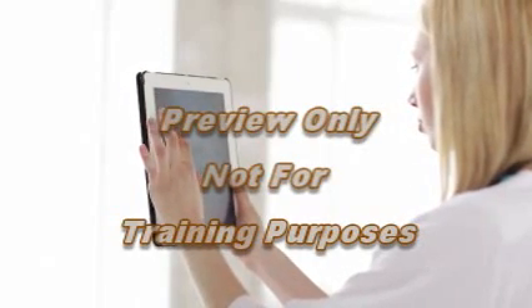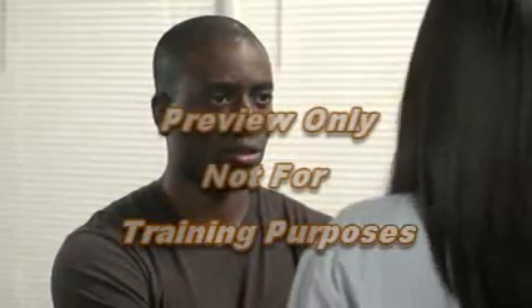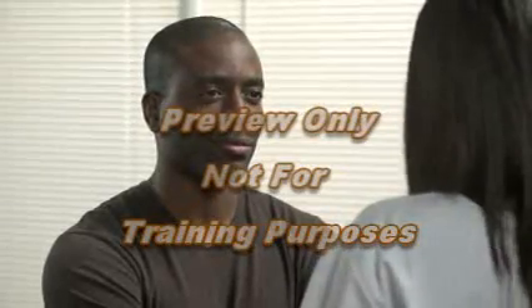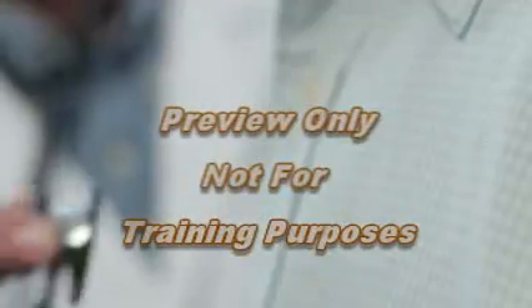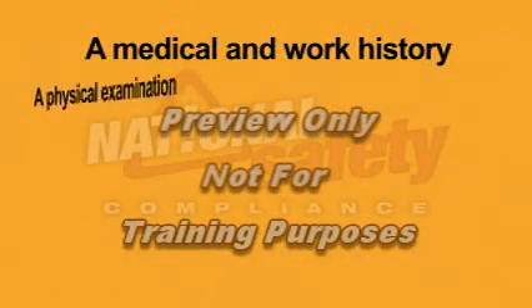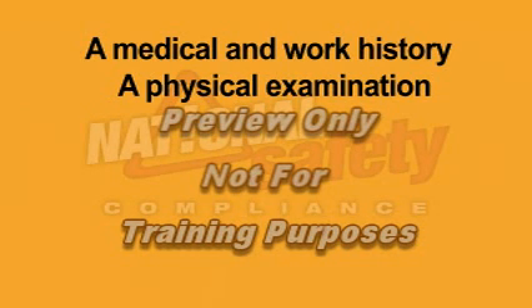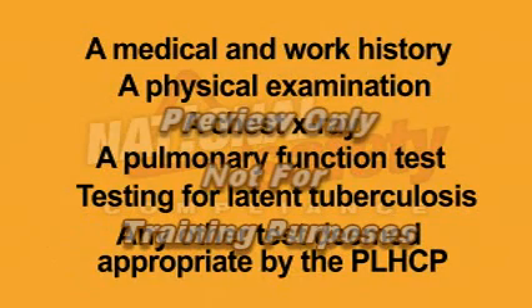In some situations, OSHA requires employers to provide free medical surveillance for employees. The surveillance must be conducted by a physician or other licensed health care professional, referred to as a PLHCP. The purpose of medical surveillance is to identify adverse health effects associated with respirable crystalline silica exposure, to ensure appropriate actions can be taken; to determine if an employee has any condition such as lung disease which might make him or her more sensitive to exposure; and to determine the employee's fitness to use respirators. An initial baseline medical examination is required, consisting of a medical and work history, a physical examination with special emphasis on the respiratory system, a chest x-ray, a pulmonary function test, testing for latent tuberculosis, and any other test deemed appropriate by the PLHCP.